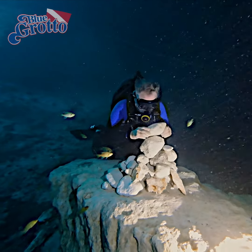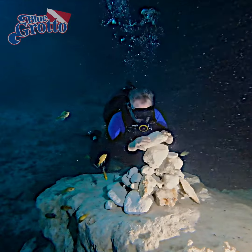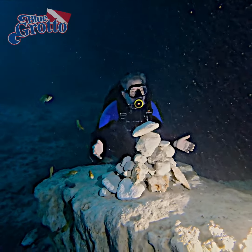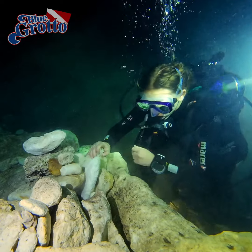Among the most popular activities for divers visiting Blue Grotto is erecting stone monuments at Castle Rock. Building these is not as easy as you think and takes a lot of practice.